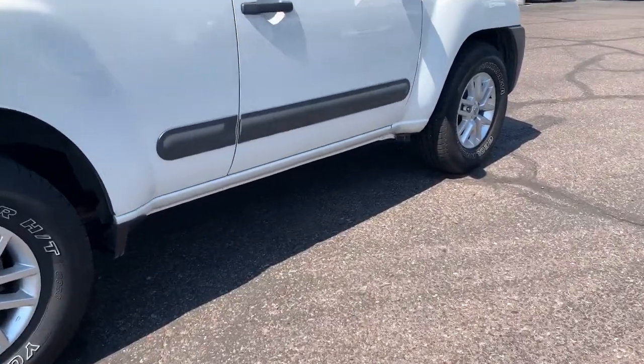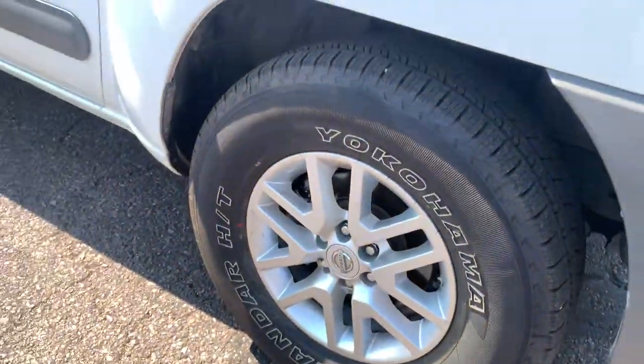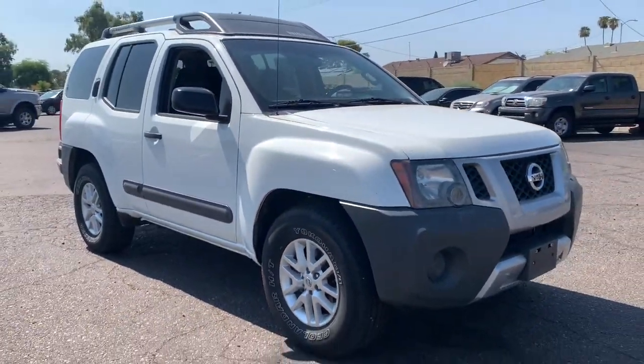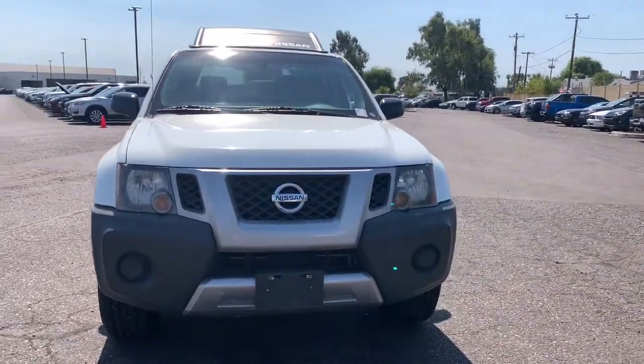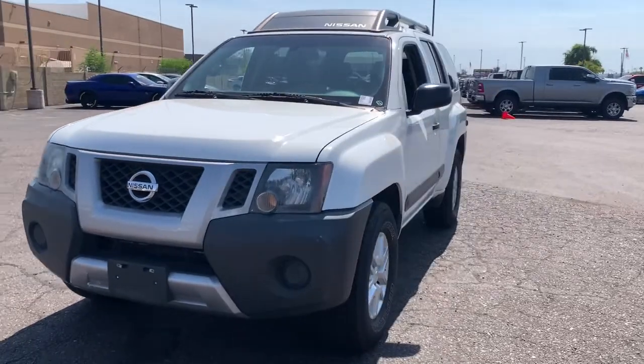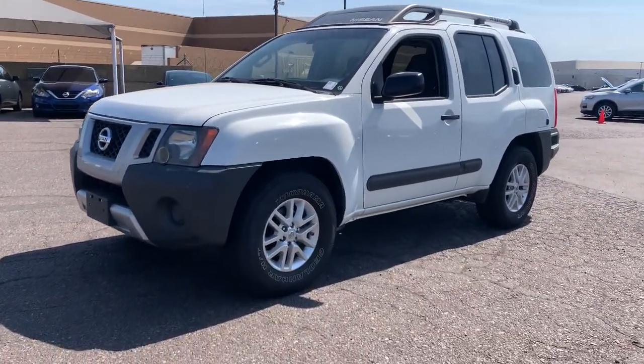These are just some of the great options this vehicle comes with: keyless entry, V6 cylinder engine, iPod and MP3 input, satellite radio, Bluetooth connection, steering wheel audio controls, aluminum wheels, electronic stability control, and rear wheel drive.